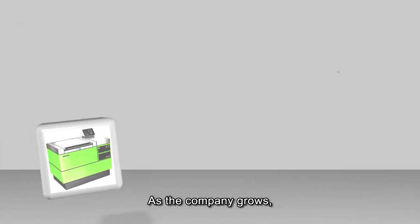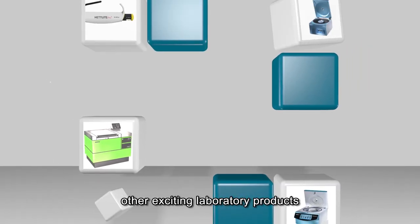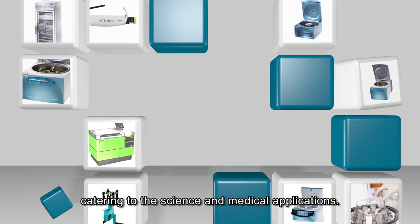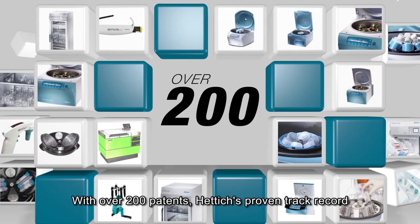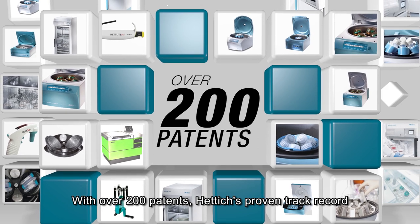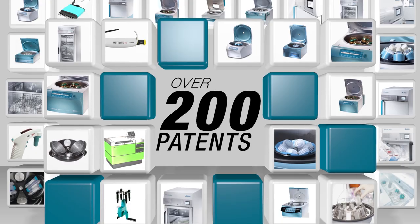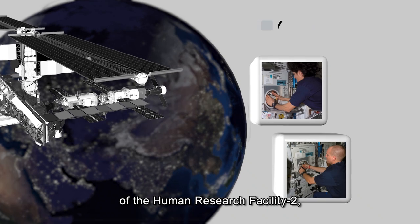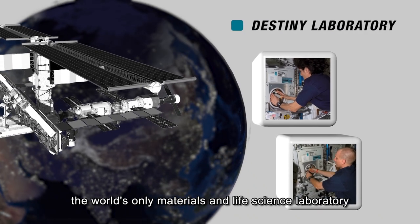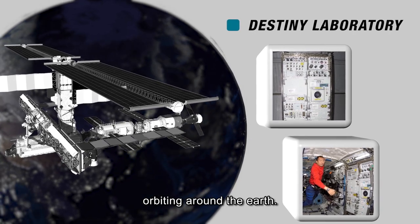As the company grows, it continues to expand its product line to offer other exciting laboratory products catering to science and medical applications. With over 200 patents, Hettich's proven track record is evident of its outstanding performance. Hettich is also proud to be part of the Human Research Facility II in the Destiny Laboratory, the world's only materials and life science laboratory orbiting around the Earth.